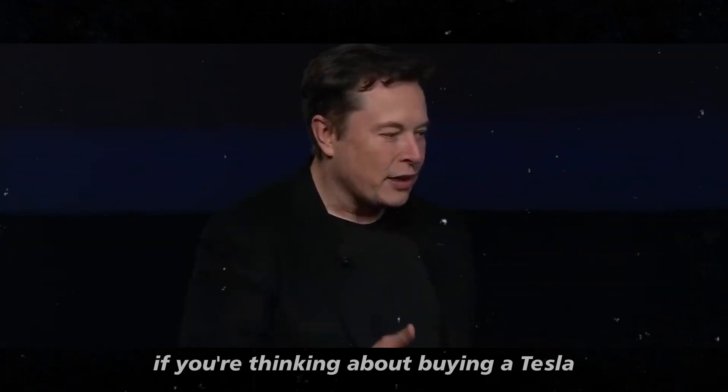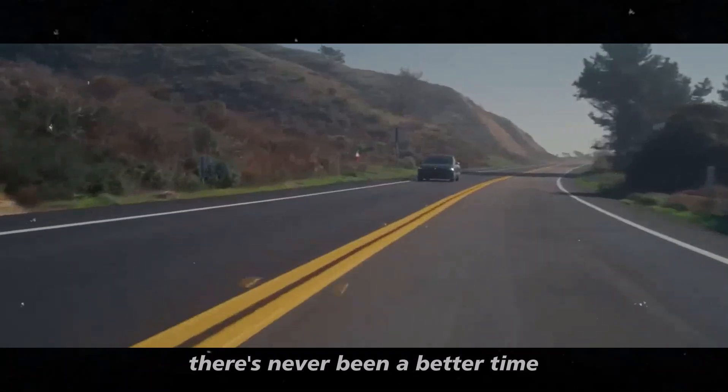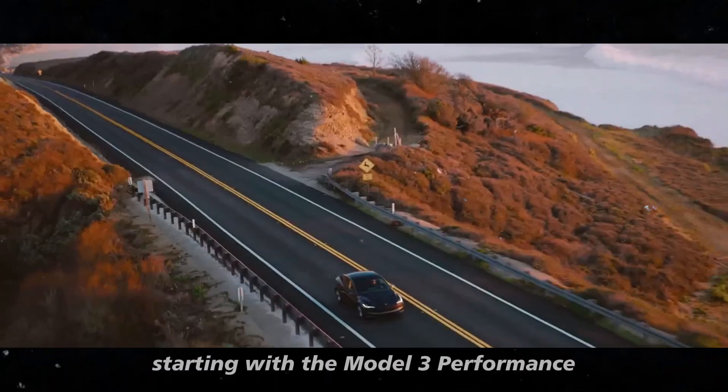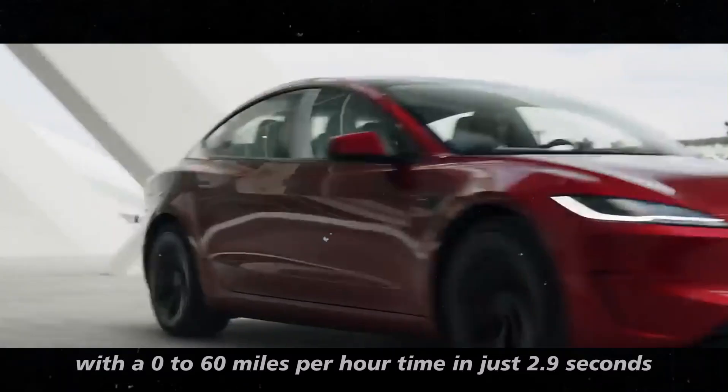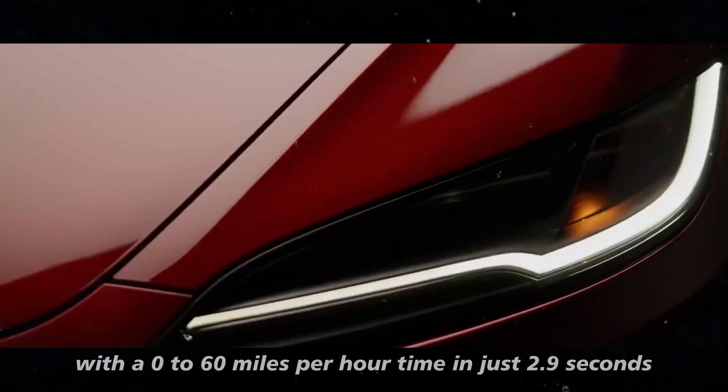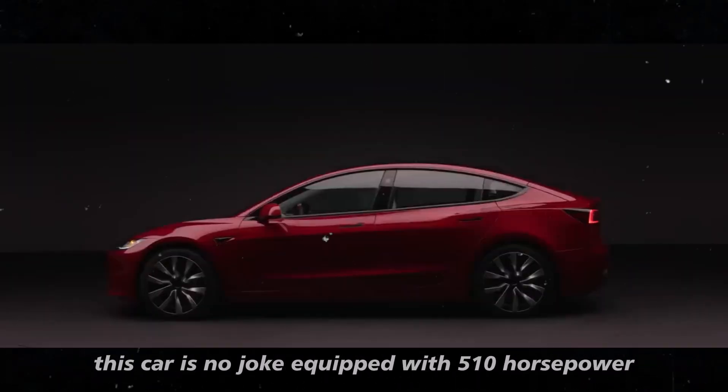If you're thinking about buying a Tesla, there's never been a better time. Starting with the Model 3 Performance, which is finally available — with a 0-60 mph time in just 2.9 seconds, this car is no joke.